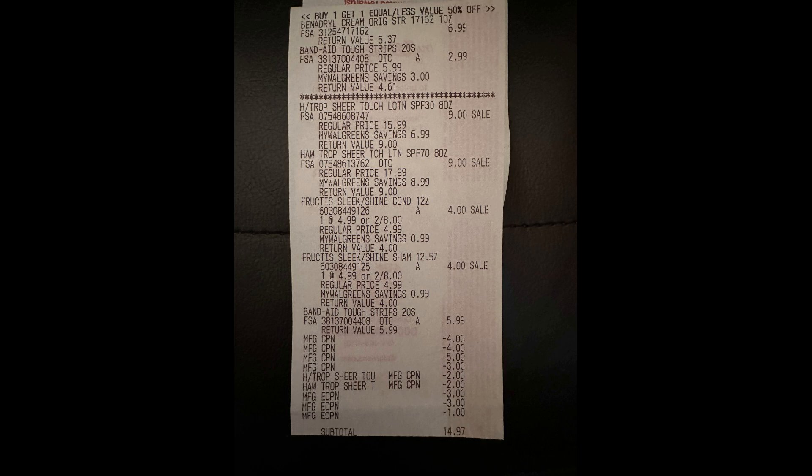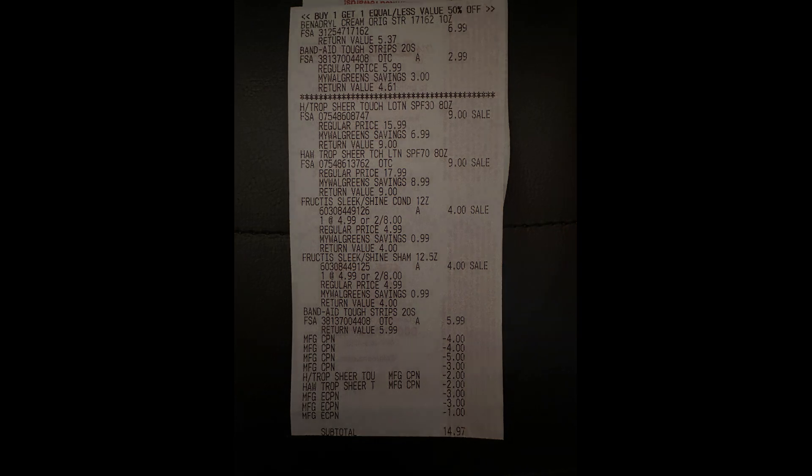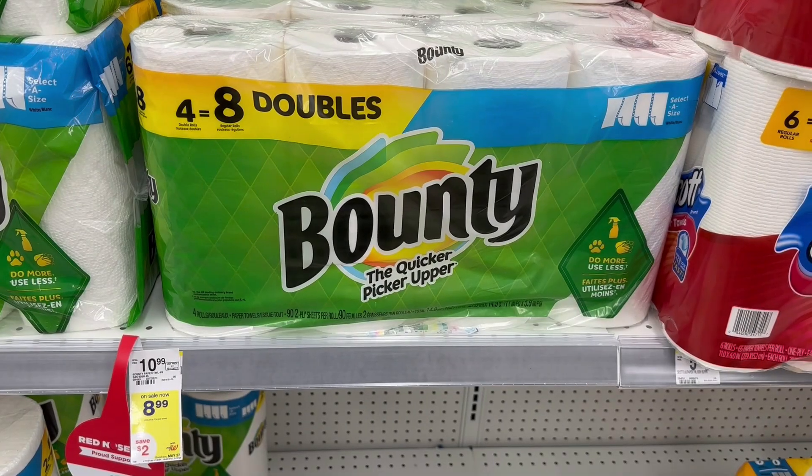Looking at the receipt, I paid $14.97, but if we add back the four register rewards I used to pay, that's a total of $30.87 spent. I got back $40.41, so this entire transaction was free plus a $9.54 money maker.